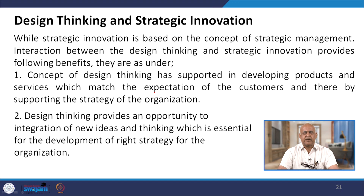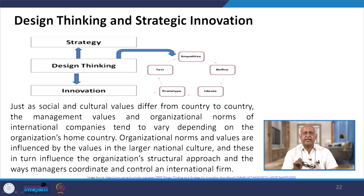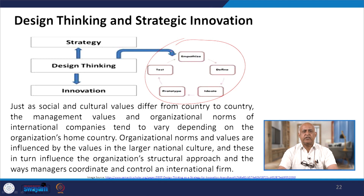Design thinking and strategic innovation: based on the concept of strategic management, the interaction between design thinking and strategic innovation provides the following benefits — design thinking supports developing products and services which match the expectations of customers, thereby supporting the strategy of the organization. Design thinking provides an opportunity for the integration of new ideas and thinking, which is essential for the development of the right strategy. Organization norms and values of international companies tend to vary depending on the organization's home country and are influenced by the values of the larger national culture.